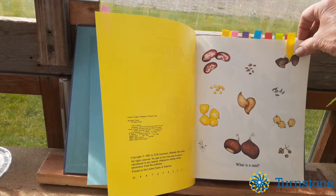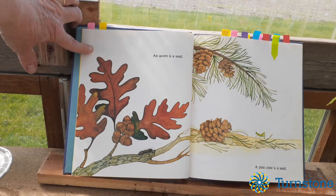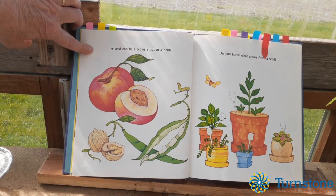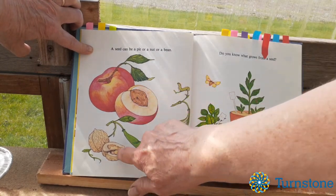What is a seed? An acorn is a seed. A pinecone is a seed. A seed can be a pit or a nut or a bean. See the seeds inside the bean and the pit — that's a seed and that's a seed.